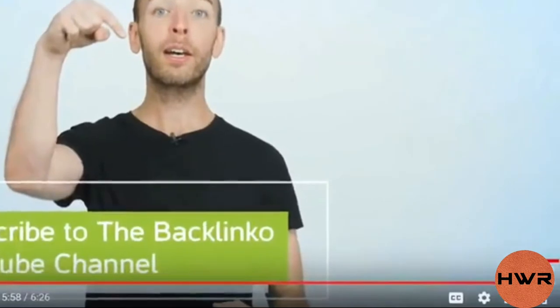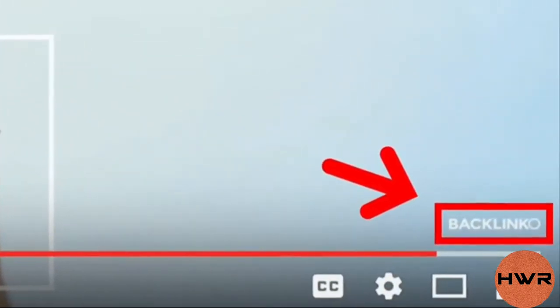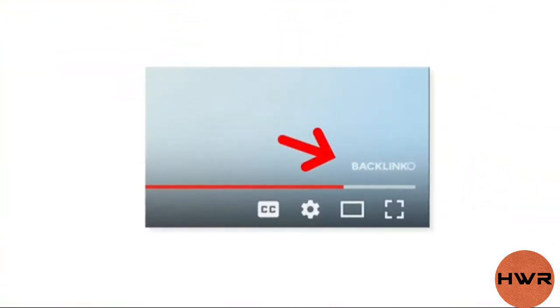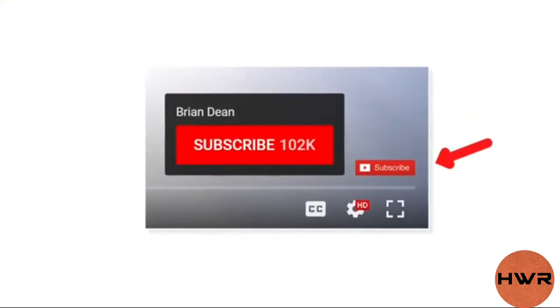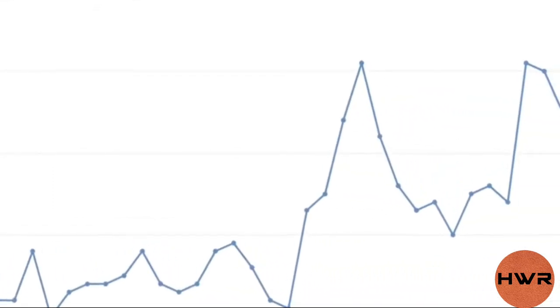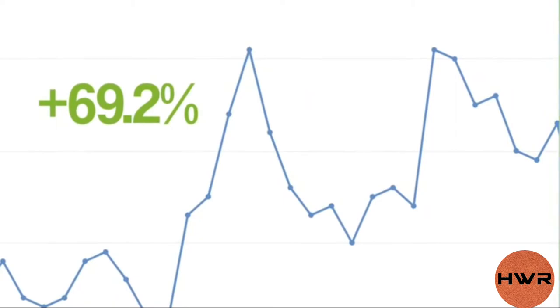For example, the first watermark I used on my videos was barely visible. Needless to say, that watermark didn't convert anyone. That's when I decided to try something different. Instead of a watermark that blended in, I used one that stood out. Specifically, I made my watermark look like a subscribe button, and that simple change increased the number of subscribers I got from my watermark by 69.2%.